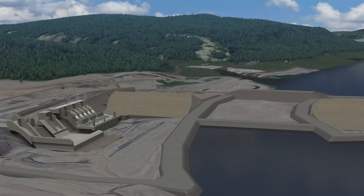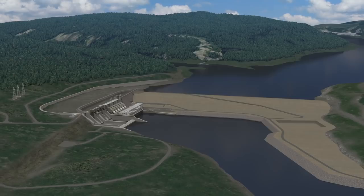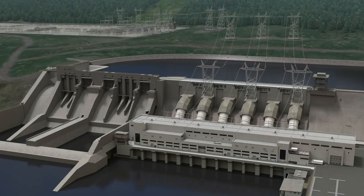Once the earthfill dam and spillway are complete, the reservoir is filled over a period of approximately three to four months. After reservoir filling, the diversion tunnels are permanently plugged and backfilled.